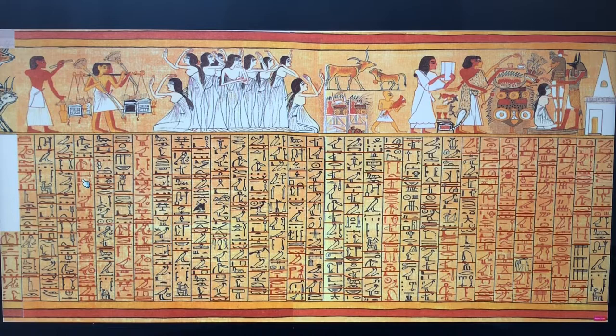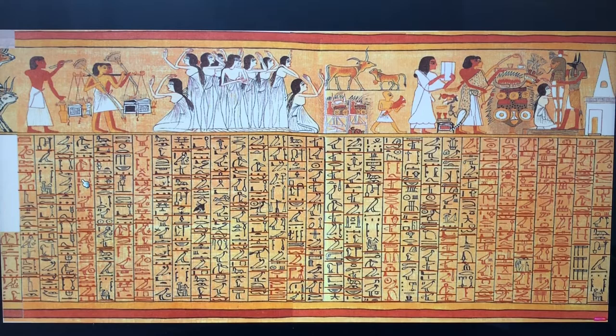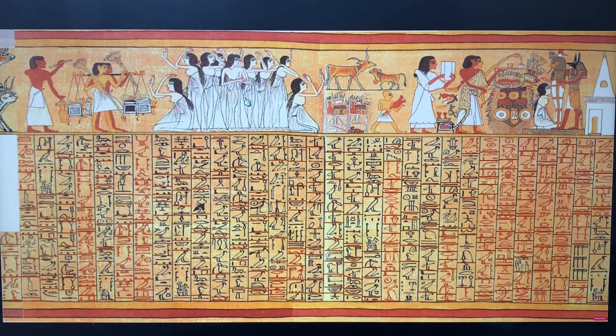We can only assume — scholars have assumed — that this was done because the procession is moving left to right, so the text is moving with the procession as we read from the standard right to left. Also, according to the Egyptian sense of direction, the west was right — so we're reading westward, and that's an orientation of the columns. You can see this in the progression of the vignette from left to right. So that could be the reason for retrograde.